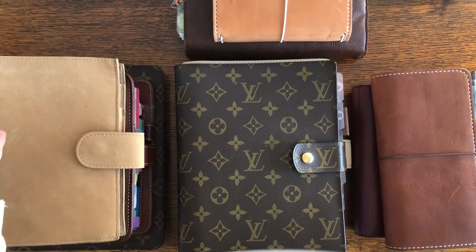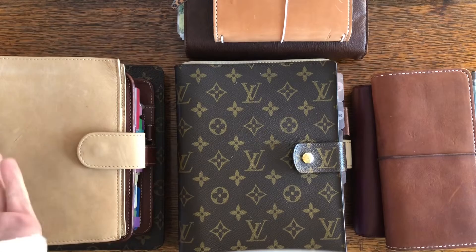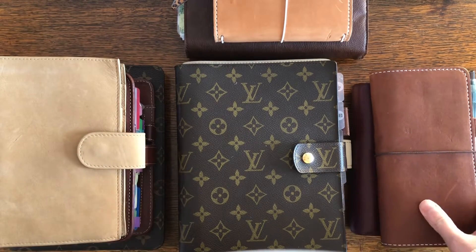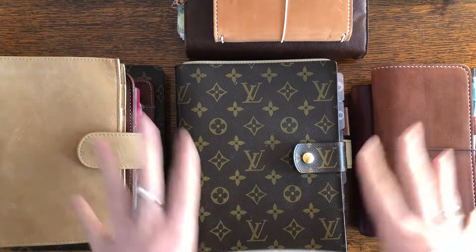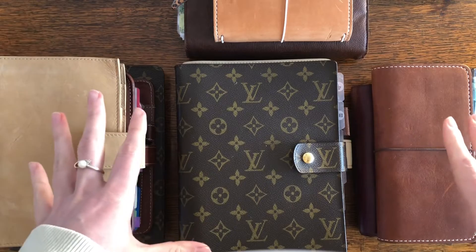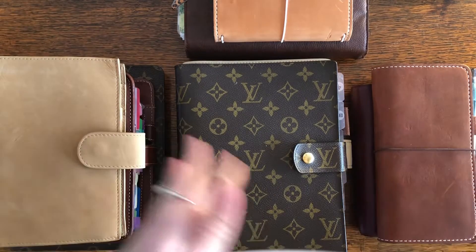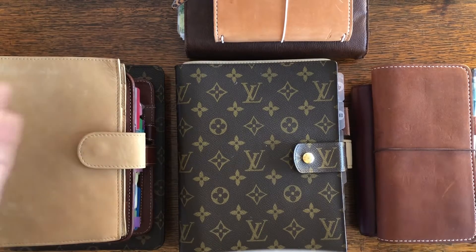Hey everyone, welcome to my channel. This is Elle from Elle Plans. If you're new here, welcome. If you've been sticking around for all these years, welcome back. It has been a minute since I've done a YouTube video. This one, I want to show you my 2022 lineup — what worked, what didn't work, and how it kind of evolved throughout the year. So let's not waste any time. Let's get to it.